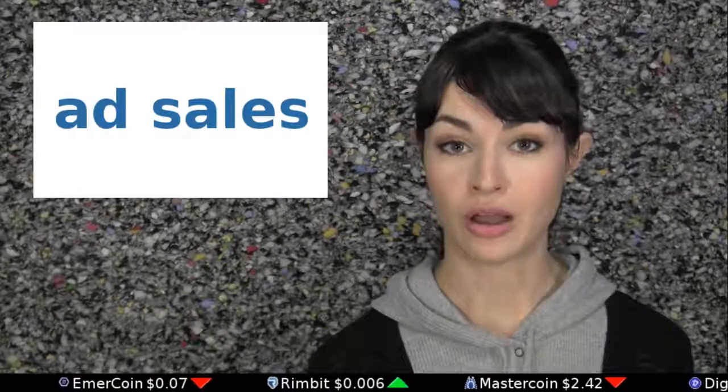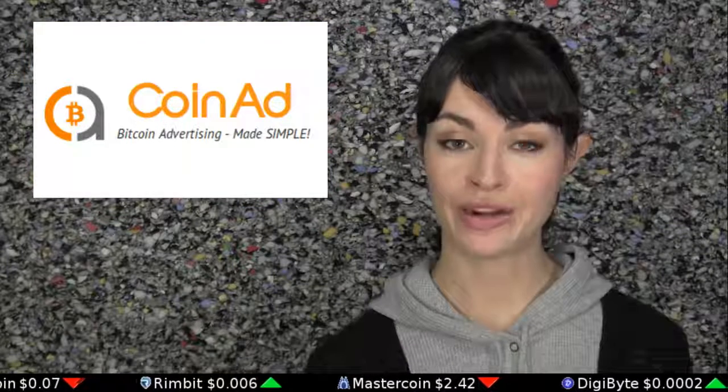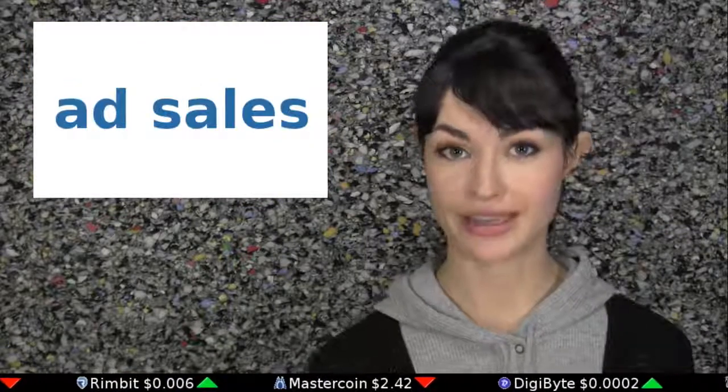If you yourself have a blog or website, you can sell ad space for Bitcoin. Sites like CoinAd.com provide banner and sidebar ads, and you get paid per click.